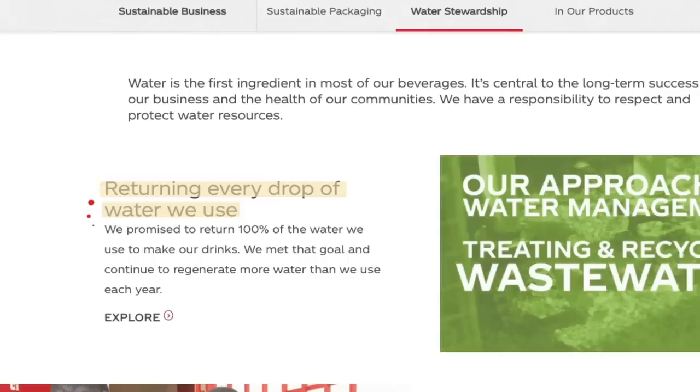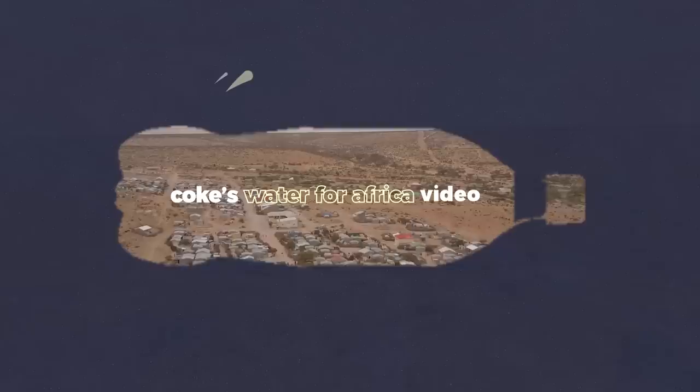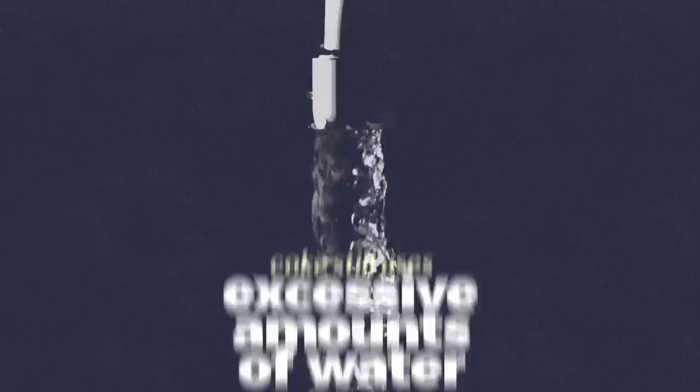In 2020, however, Coke claims things are different. It's now claiming that it replenishes 100% of the water it uses to create its beverages back to local systems. But according to an investigative report from The Verge, this is just greenwashing. Much like carbon offsets, Coke is just investing in water projects to achieve a water-neutral impact. Coke is doing some work to make its water impact more efficient, but they are, on the whole, continuing with business as usual. They invest in sanitation and well-digging projects in rural areas, as well as support water conservation nonprofits, to disguise their dismal history of water use.